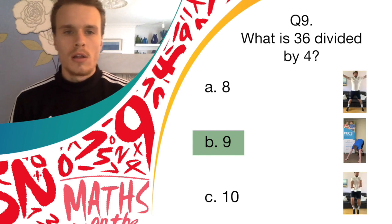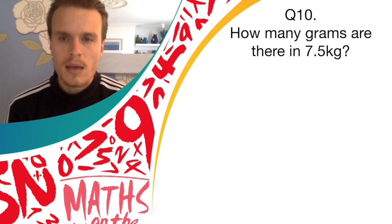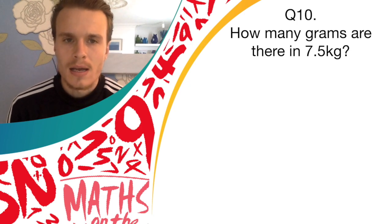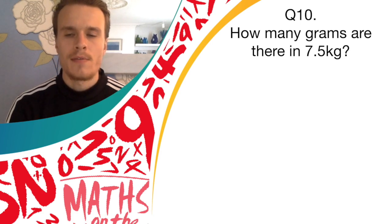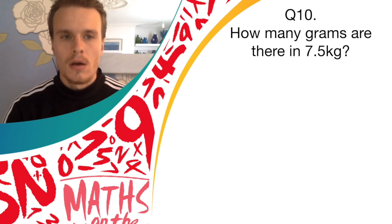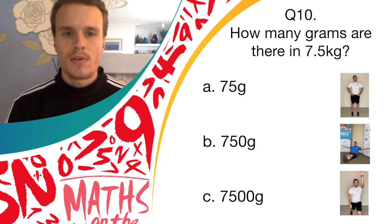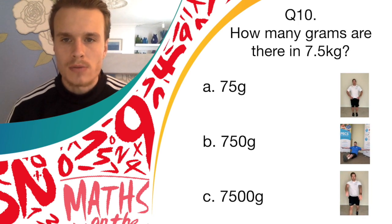Okay, last question — question 10. How many grams are there in 7.5 kilograms? Have a think. So answer A is 75 grams, and if you think that's correct, you should bounce on the spot.